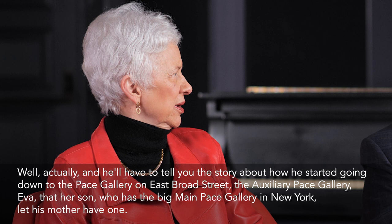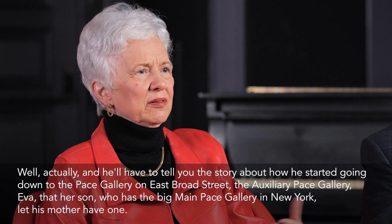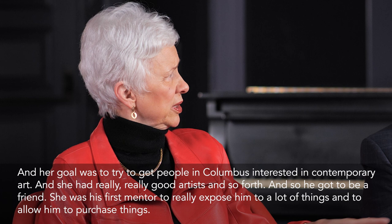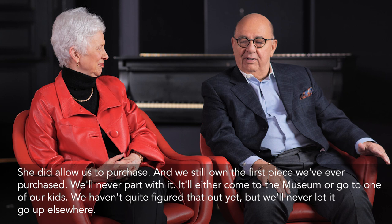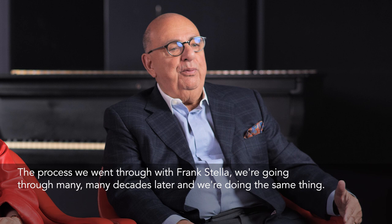He started going down to the Pace Gallery on East Broad Street — the Auxiliary Pace Gallery. Her son has the big main Pace Gallery in New York, but her goal was to try to get people in Columbus interested in contemporary art. She had really good artists, and she became his first mentor, really exposing him to a lot of things and allowing him to purchase things. We still own the first piece we ever purchased. We'll never part with it — it'll either come to the museum or go to one of our kids.